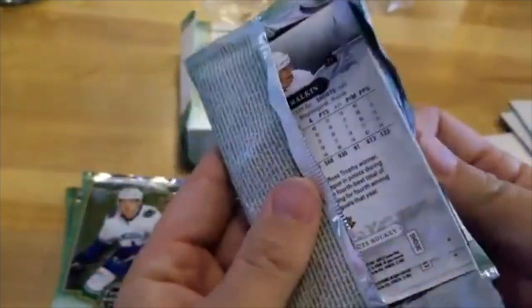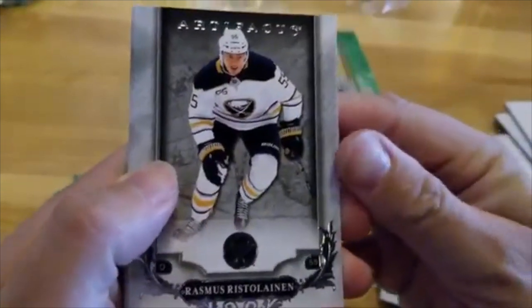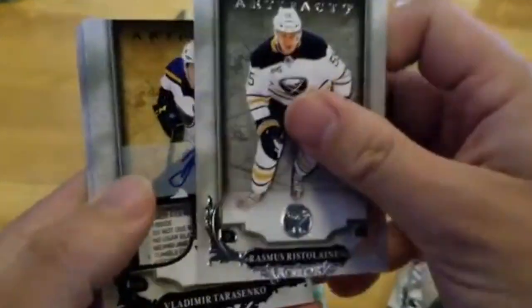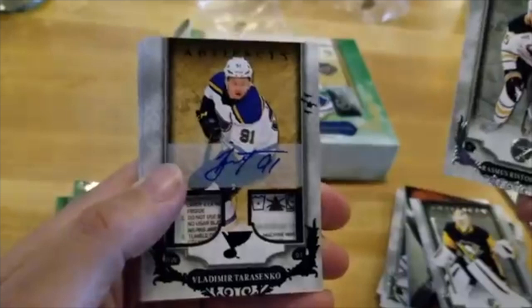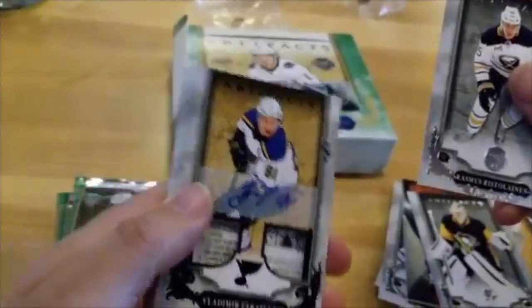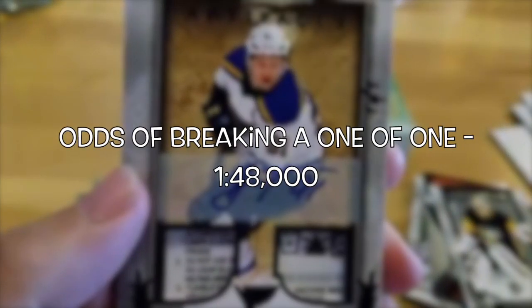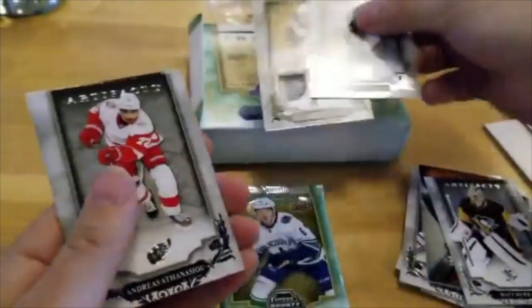Looks like we might have a hit here. Rasmus Ristolainen... Vladimir Tarasenko! Beautiful card — this is a jersey tag autograph. Is this numbered? It is a one of one. A one of one! Vladimir Tarasenko, one of one. Holy crap — first one of one ever received for Top Corner Breaks. Wow, that is a gem. That's a beauty.